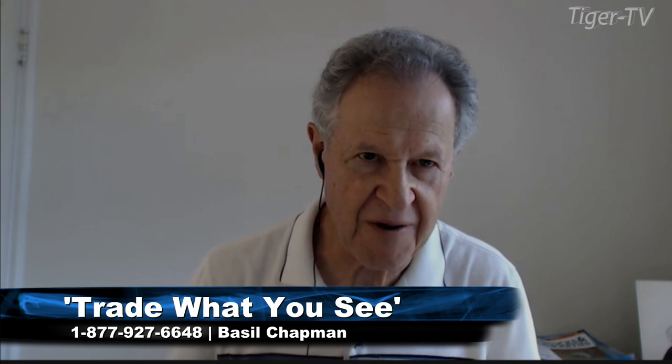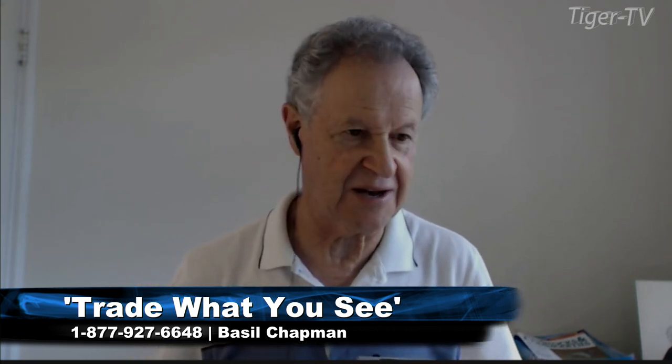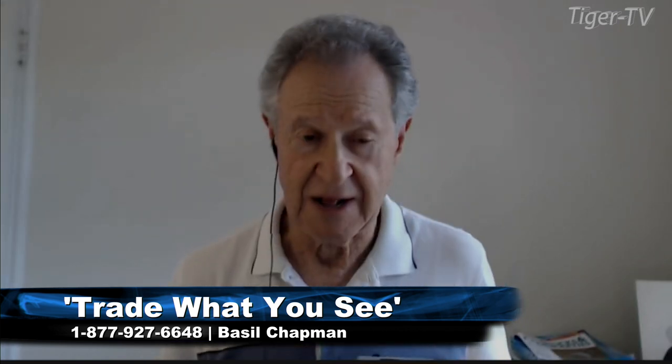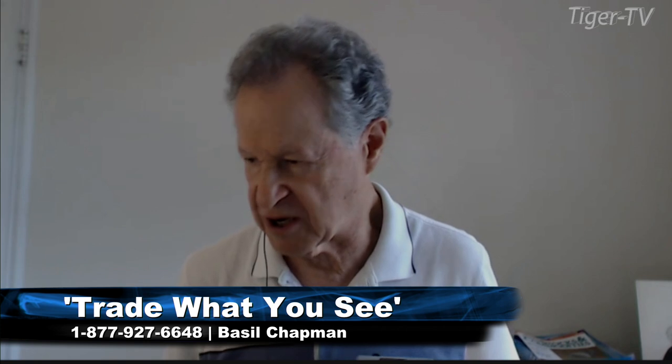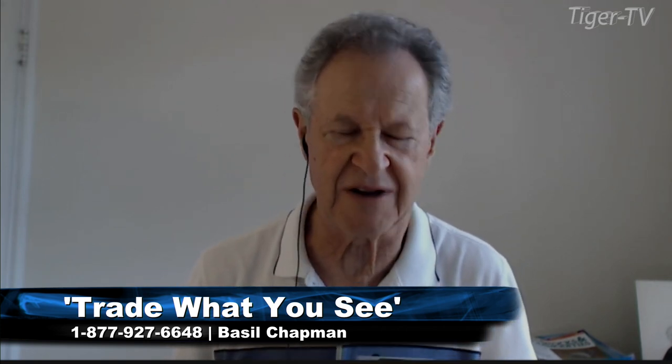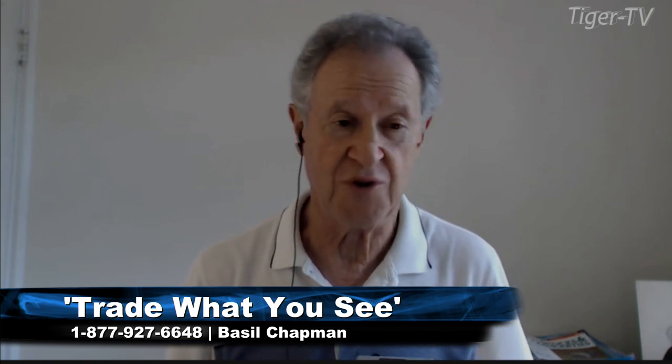Hi folks, we're back. Basil Chapman sitting in for the hour that Larry does — Larry's Trade What You See Hour. He couldn't make it today. I'm sitting in because there's a lot that people asked me about and I didn't get to in my Tiger Technician's Hour at 10 to 11. Don't forget my newsletter is called The Opening Call — it comes out every morning before 8:30.